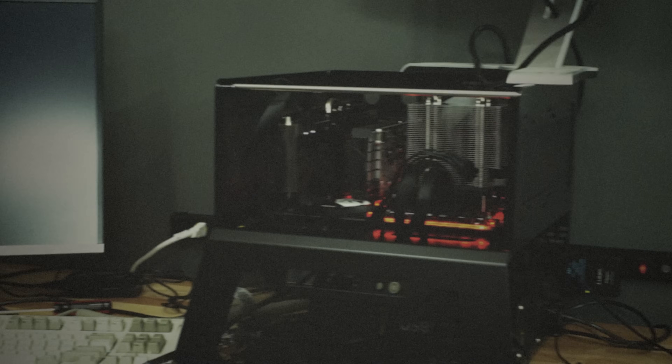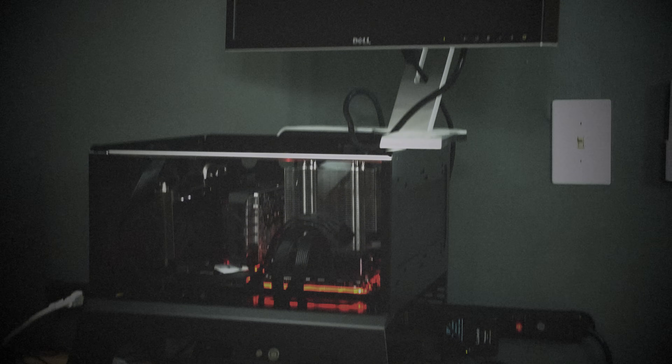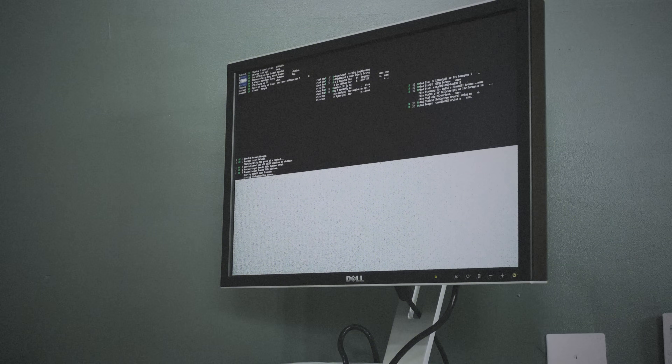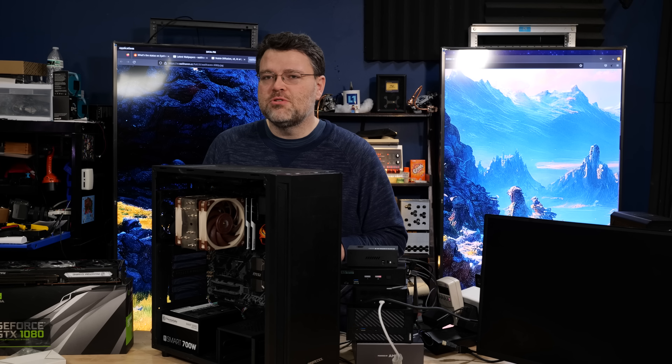Let me set the stage for you. The year is 2017 — a bygone era. Four cores on the desktop was pretty standard stuff, and we'd been at four cores on the desktop for quite a while since Haswell, since the i7 2600K. Those CPUs were legendary.